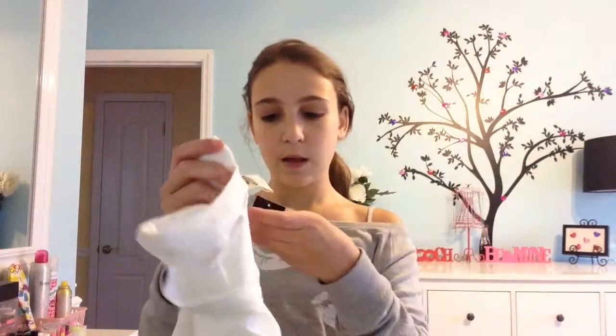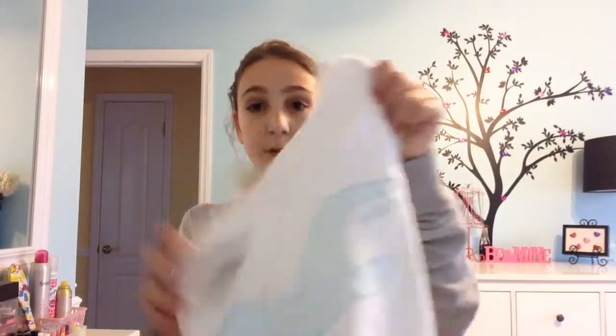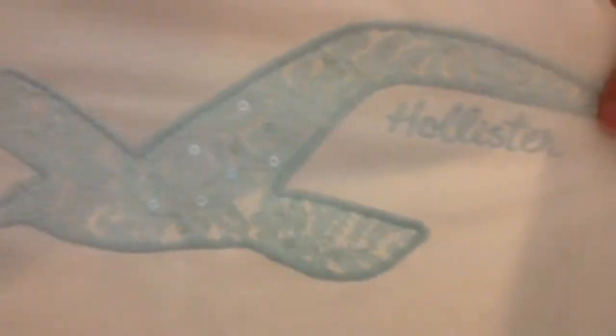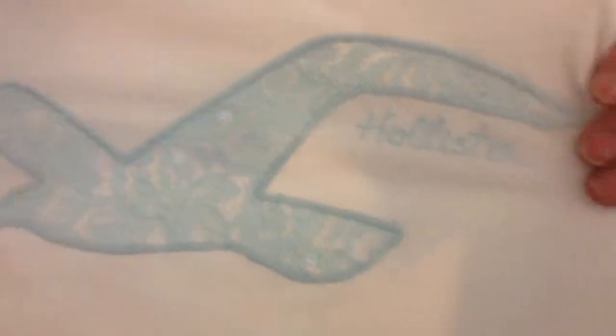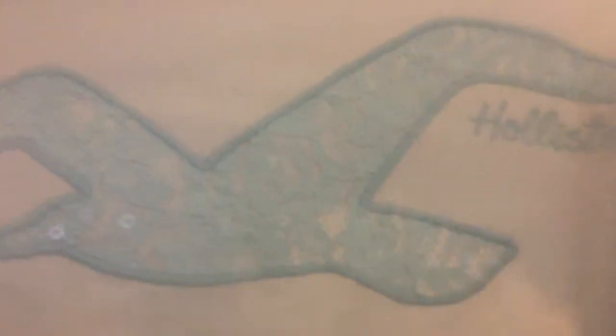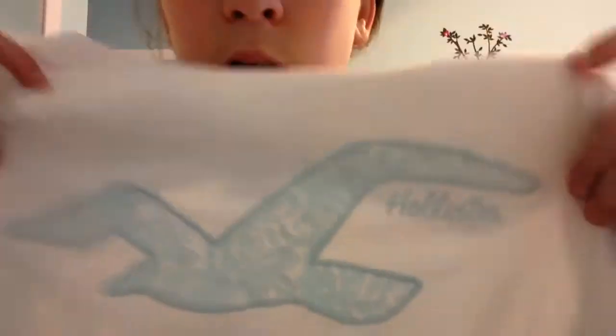The next thing I got from there is this shirt that was $21.99 on sale. Pretty pricey but I thought it was just adorable. It's like this mint or light blue color — almost like a Tiffany blue — and it has a lace sparkly Hollister logo. I just thought it was so cute. It's like a crop sweater almost.